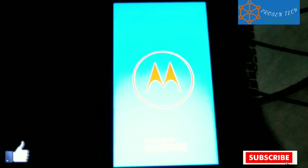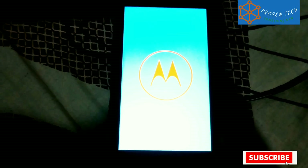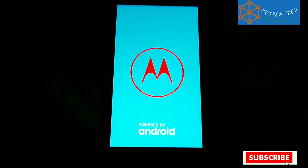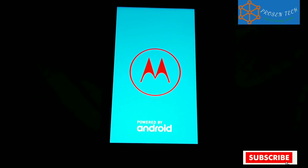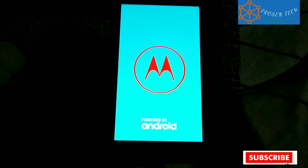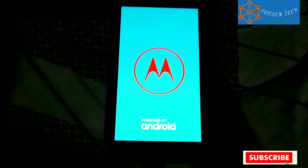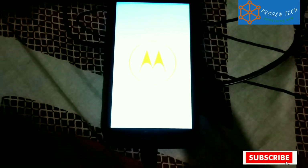It's now time for the boot. There is no change in the boot animation — we already saw this in Android 8.1. At the Android 8.1 first preview build here is the same boot animation, no changes in the animation.